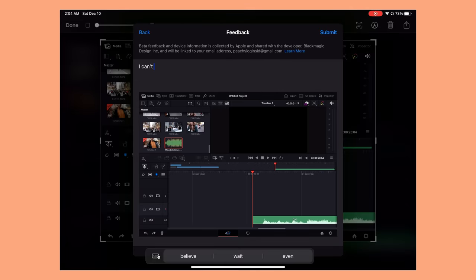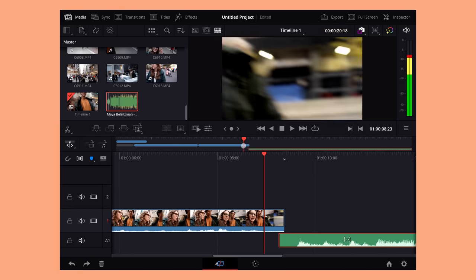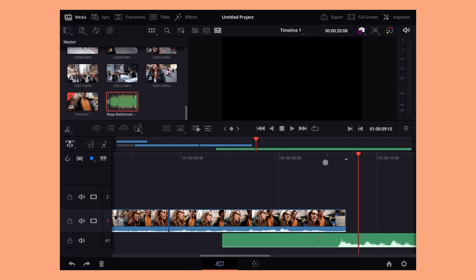Instead I had to scroll to the audio I wanted to delete at the end of the timeline, then select it on the bottom timeline. On the desktop I would have just grabbed it on the top timeline. Remember, you have no ability to zoom out on the bottom timeline.